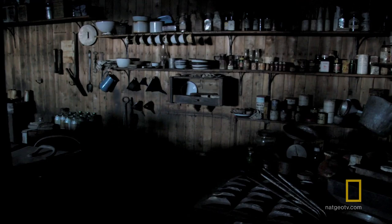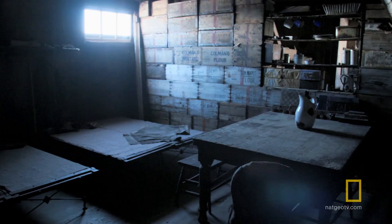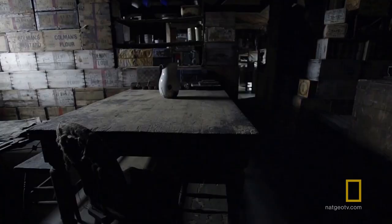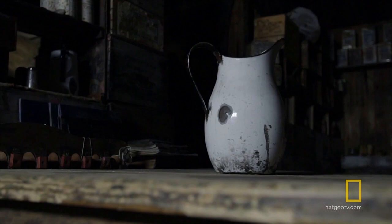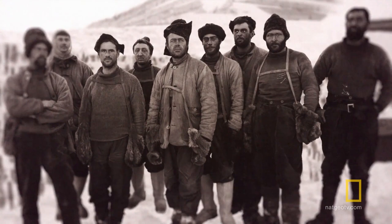Oh, my God. Wow. I don't even know what I was expecting, but it's so beautifully preserved. It's unbelievable. And this is how they left it when they headed out to the pole. It's as if they're just waiting for everyone to come back.